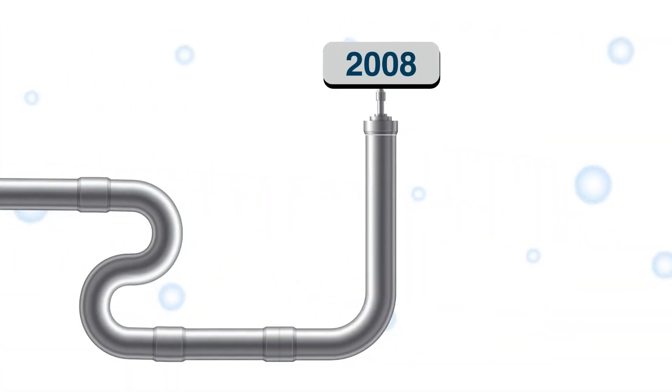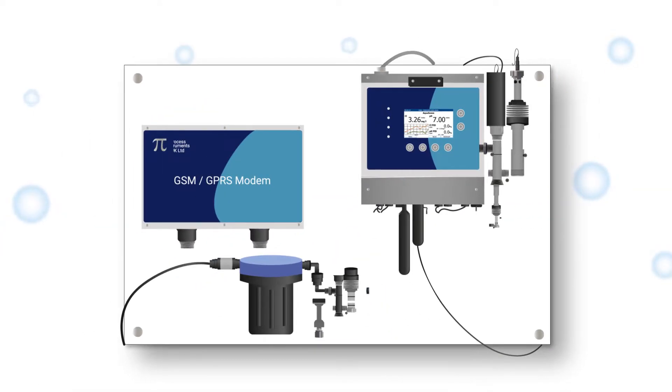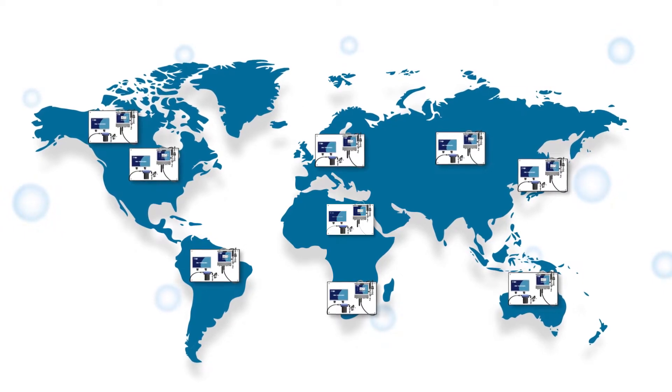In 2008, Process Instruments took its drinking water controllers with drinking water quality sensors and made a high-quality, low-cost pool controller. Now, 14 years later, having established the pool controller all over the world, PI is launching the third version with a new pool division within PI.